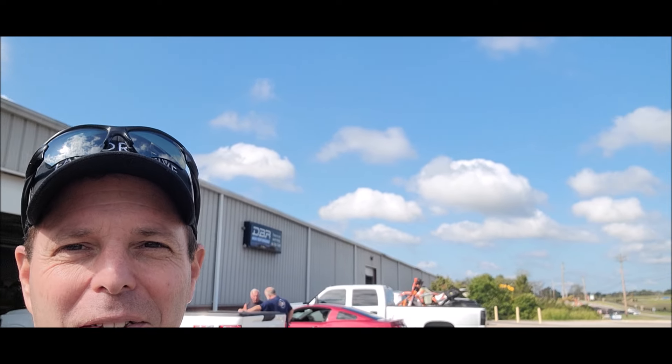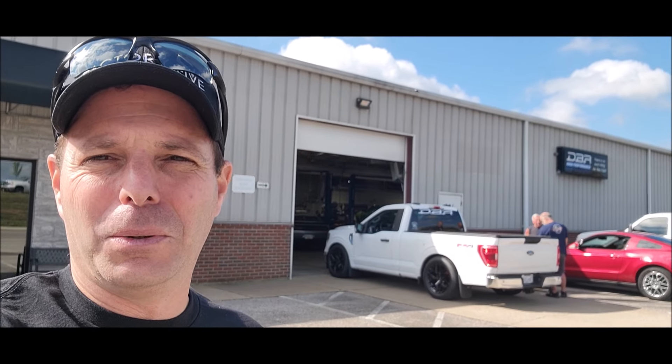We're on the way to Ford Fest, still sunny — you can still see the clouds in the sky. Over here at DBR Performance I'm gonna talk to David, hadn't seen him since we did the truck. He's doing a tune on what looks like a 2023 or 2024 F-150 with a Whipple. Hopefully we'll beat the rain; probably about another hour up to Ford Fest to meet the guys coming in from the north.